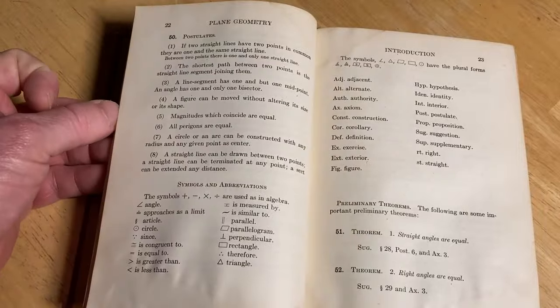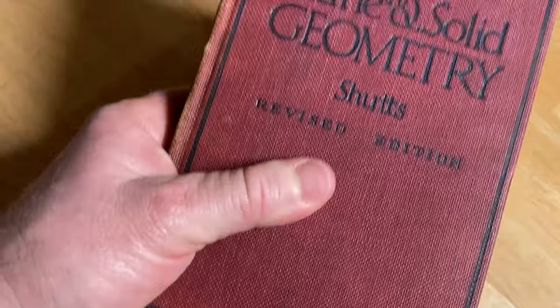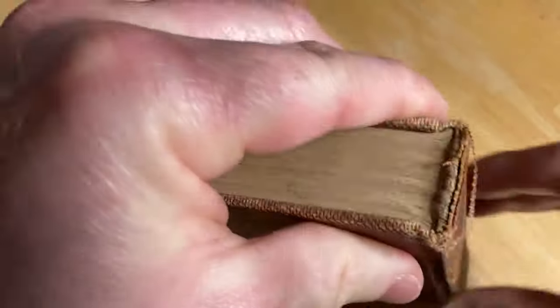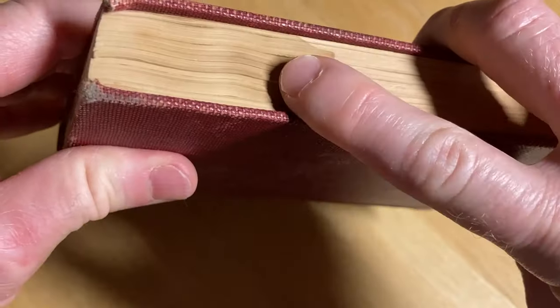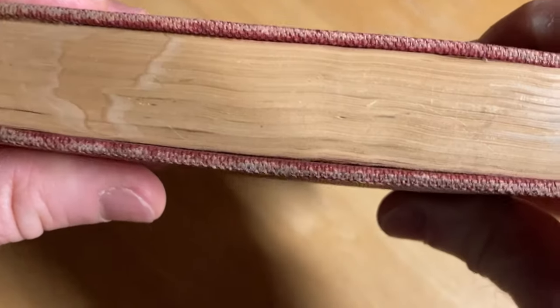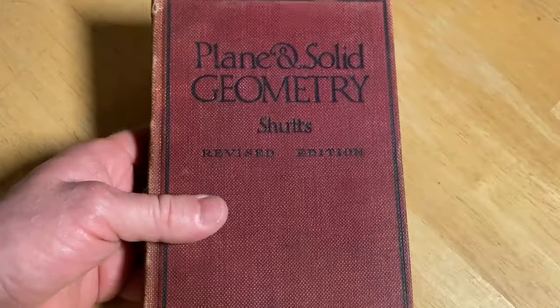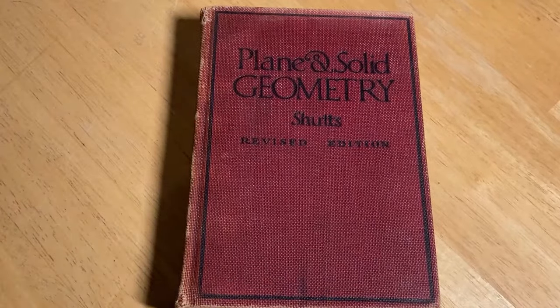Even just one problem a day, sitting down and reading, you will learn a lot and take your learning to the next level. Beautiful book — Plain and Solid Geometry by Schutz, the revised edition. You wonder how many people this book has helped and where it's been all these years. It's just a really interesting book. Keep doing mathematics.